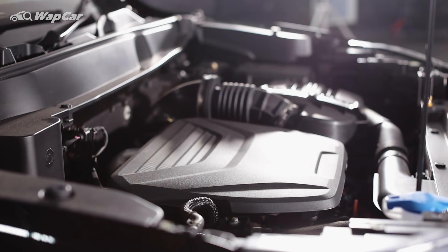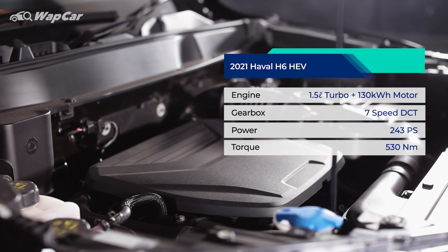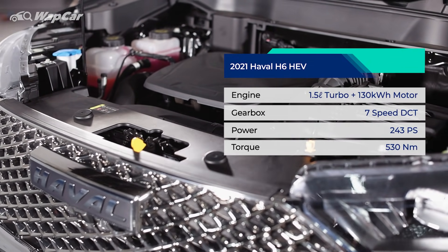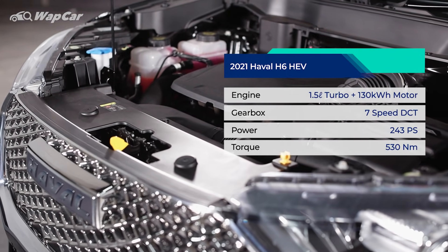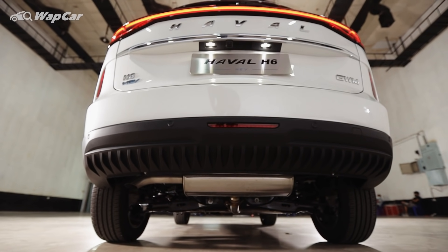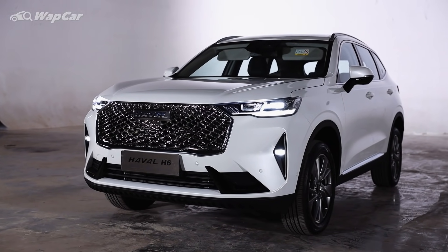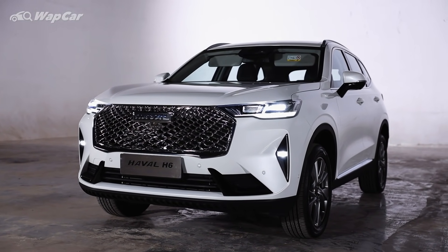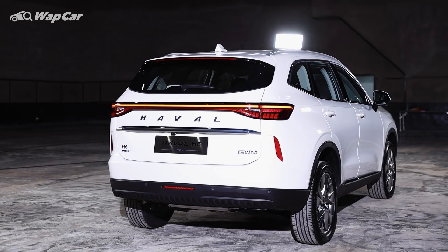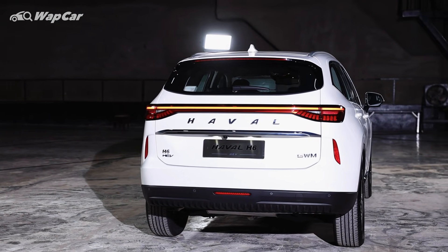This Haval H6 HEV is powered by a 1.5-litre turbocharged four-cylinder petrol engine paired to a 130kW electric motor, giving a combined output of 243hp and a whopping 530Nm of torque. No details on the fuel consumption and acceleration figures at the moment, but we dare say it's going to be a fast-accelerating SUV. In China, the H6 is also available with a 1.5 or 2-litre turbo petrol engine, both paired to a 7-speed wet dual-clutch transmission.